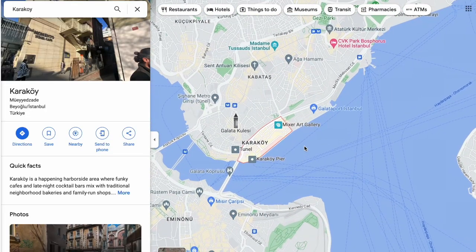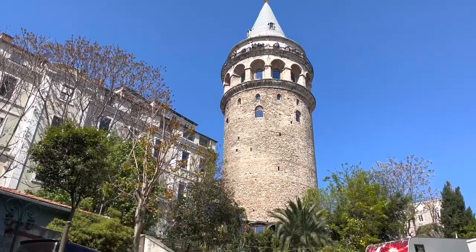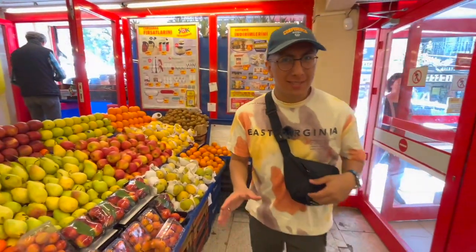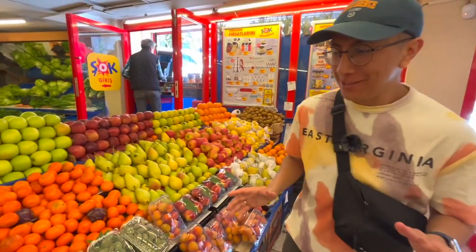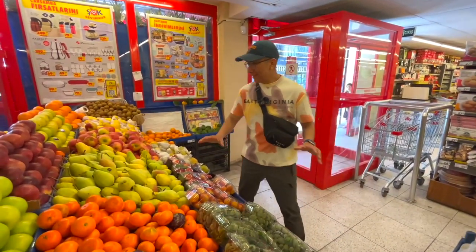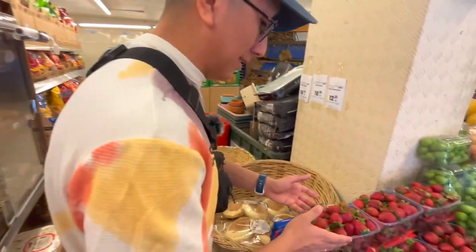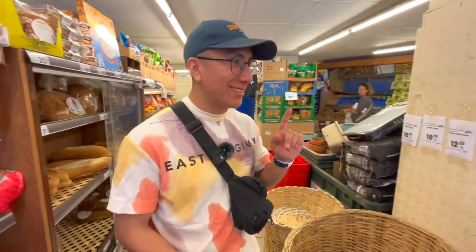The next morning I went to another supermarket located in Karaköy, near the Galata Tower. It's called Sok — the same chain as yesterday but a different location. We're going to see if there are different products available. As you can see in this area, you can find a lot of fresh fruits.